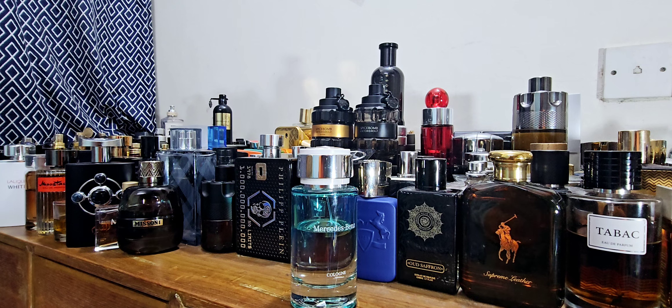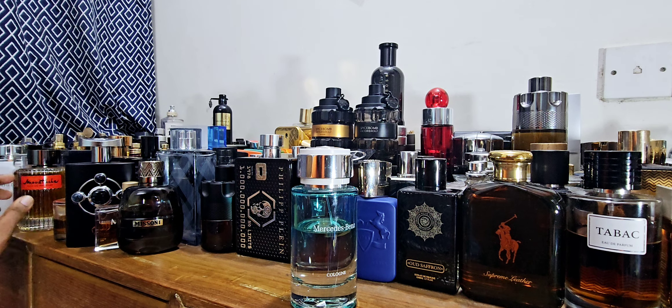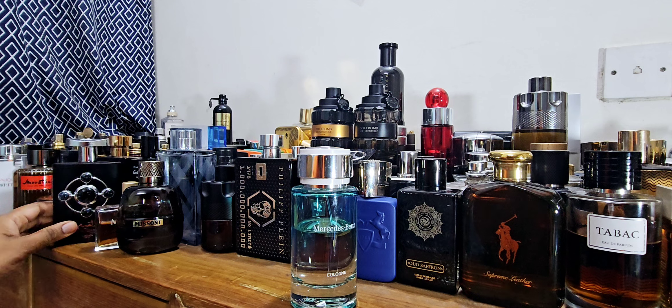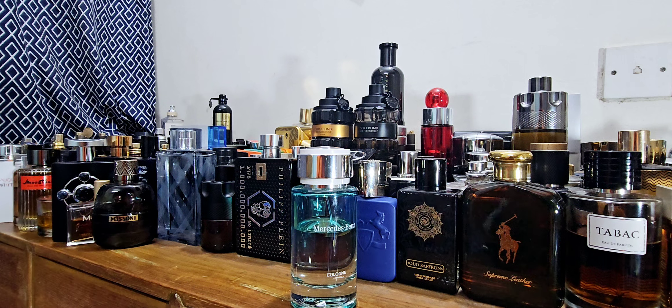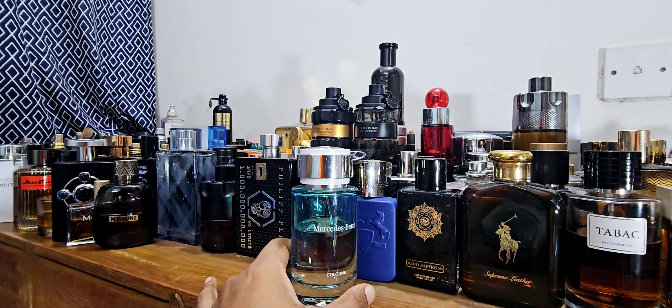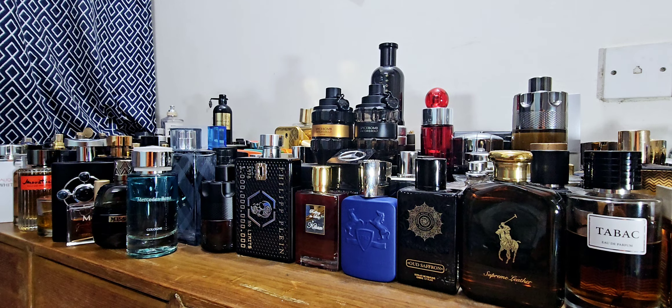After that, if you love Diorama Cologne, try Mercedes-Benz Cologne. This used to be very inexpensive — around $30 to $35 — but prices have skyrocketed due to discontinuation. If you find it for a good deal, even $50, get it, because it's going to cost so much more later. This one lasts longer and is more lemony. Diorama has white musks which this one doesn't — it's a more straightforward citrusy fragrance. Mercedes-Benz Cologne is an amazing freshie for summer.